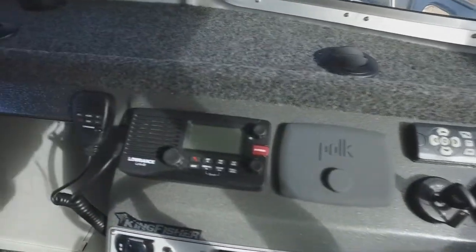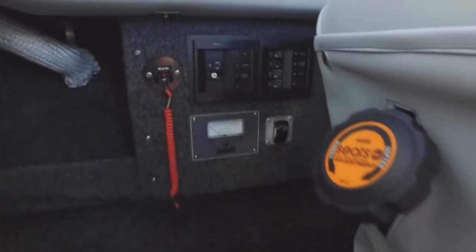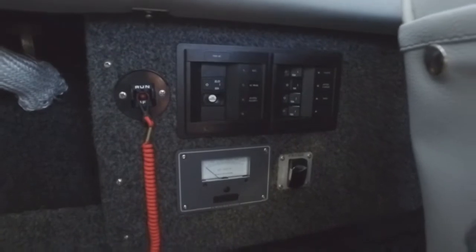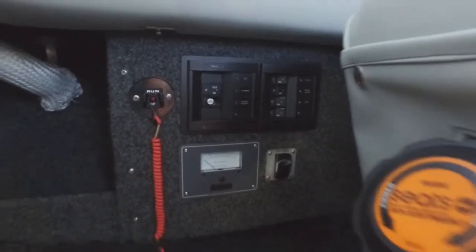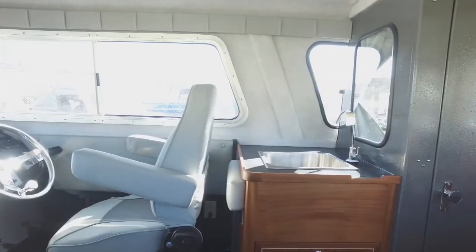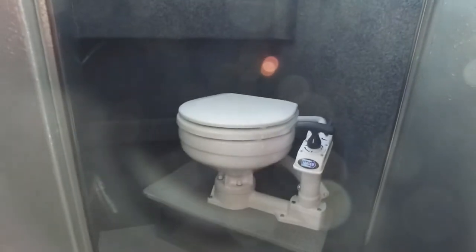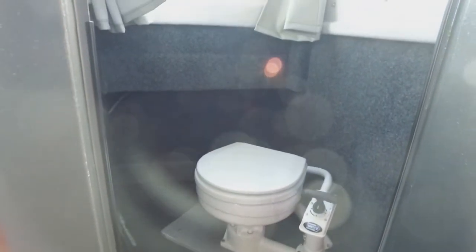And of course an awesome Lowrance Link 8 radio. This is the Weekender package, so it has the plug-in for onshore power and a nice little electrical system. Fridge, sink, suspension seat, an alcohol stove in the back with storage underneath, and of course an important bathroom — a nice full stand-up head.